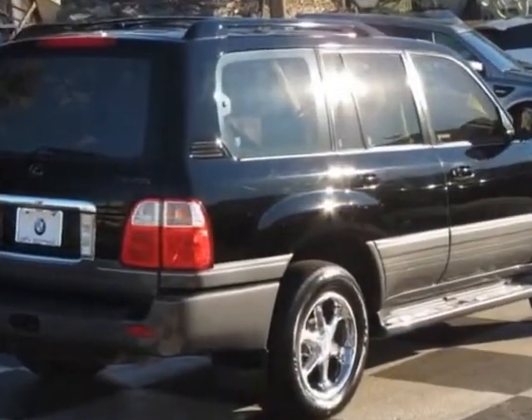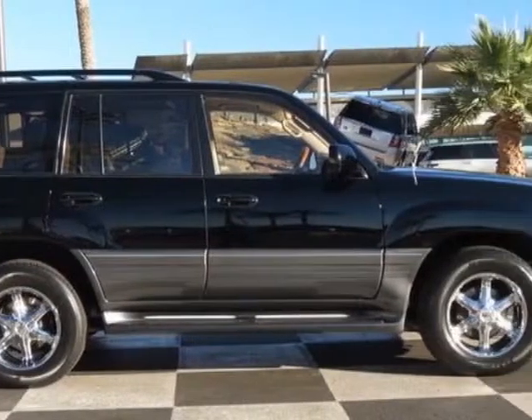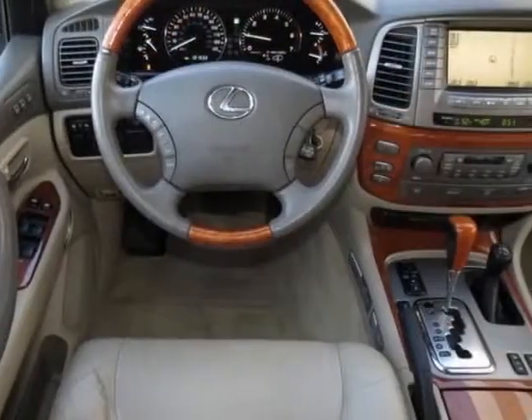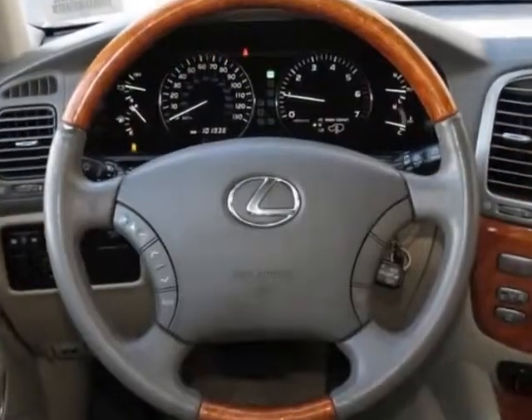This LX470 boasts a 4.7 liter engine and has a 5-speed automatic transmission. Additional options for this vehicle include the standard paint, roof rack with crossbars, Mark Levinson audio system, spare tire lock, and wheel locks.